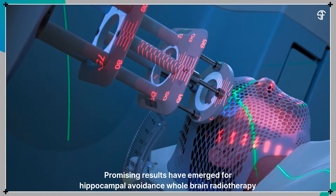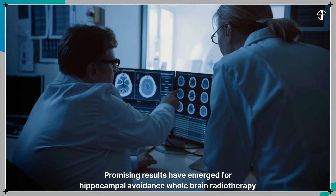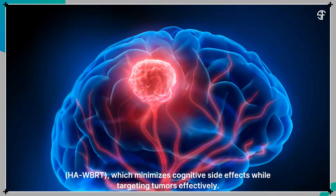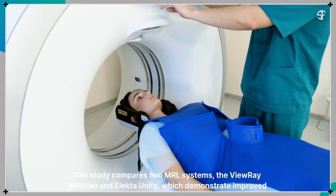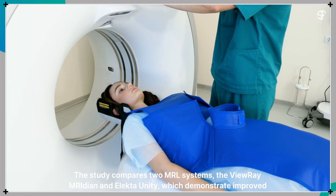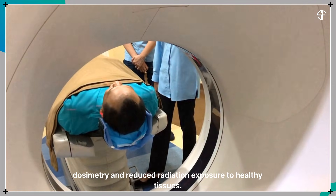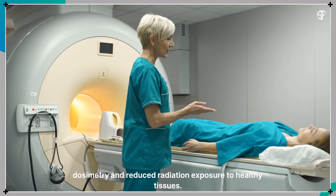Promising results have emerged for hippocampal avoidance whole-brain radiotherapy, which minimizes cognitive side effects while targeting tumors effectively. The study compares two MRL systems, the ViewRay Meridian and Electa Unity, which demonstrate improved dosimetry and reduced radiation exposure to healthy tissues.